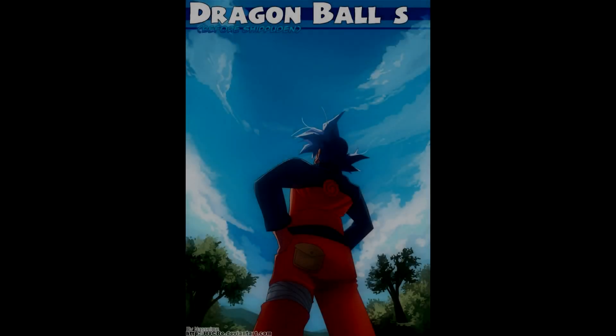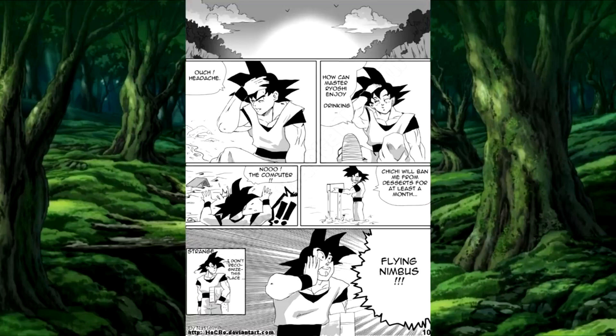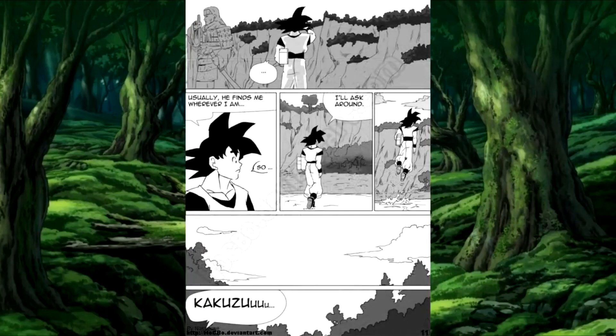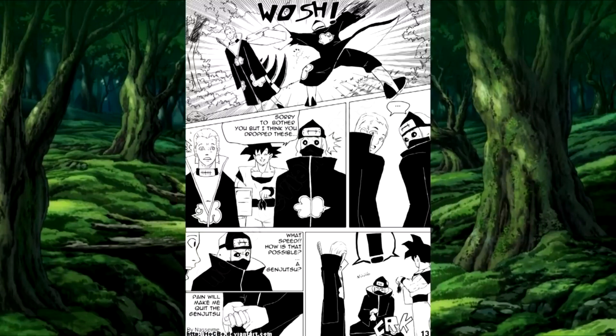Let's go ahead and jump right in. Toyotaro has definitely more than likely read Dragon Ball Shippuden. Now if you don't know what Dragon Ball Shippuden is, it is a series that I covered here on the channel. It's a long-running series, but it is by far my favorite Dragon Ball fan manga that I've ever covered. I have a whole playlist — I'm going to leave a link to it in the description below. Go ahead and check it out. Essentially, it is the most believable version of Goku being transported into the Naruto world.